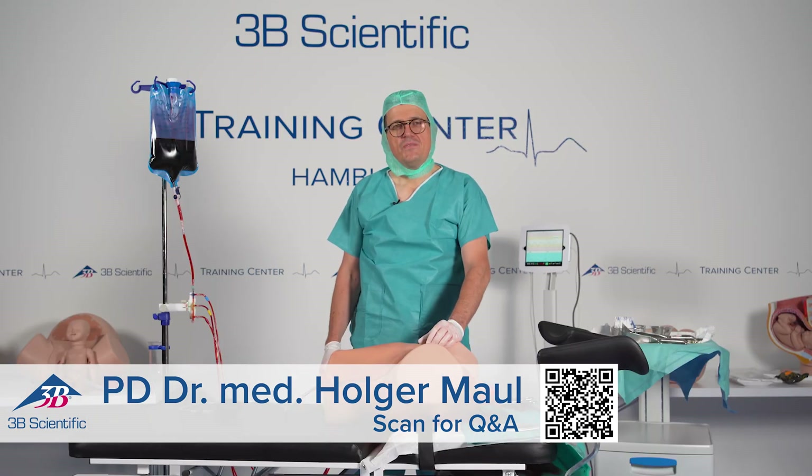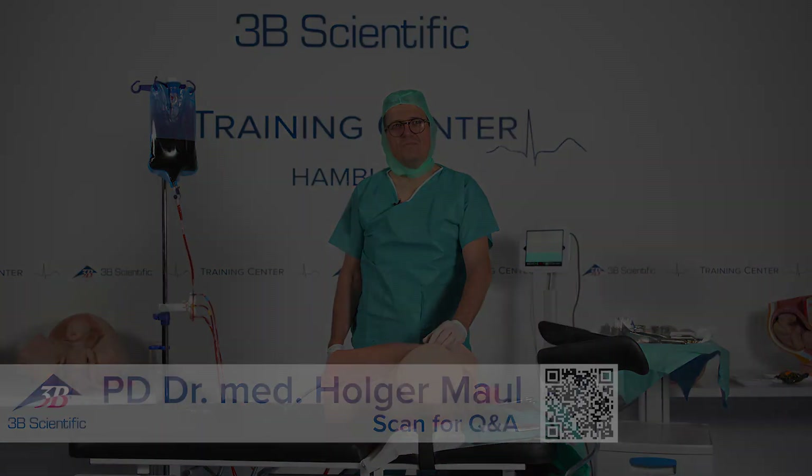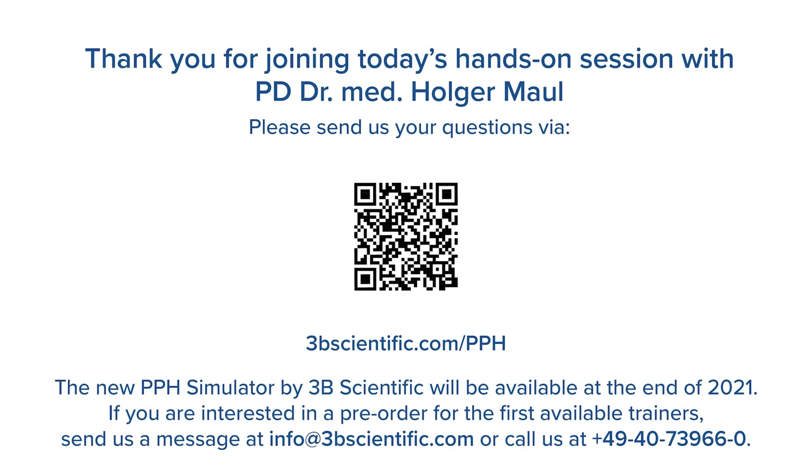If you have questions, please scan the QR code and get in touch with us. We are more than happy to answer your questions. Thank you very much.